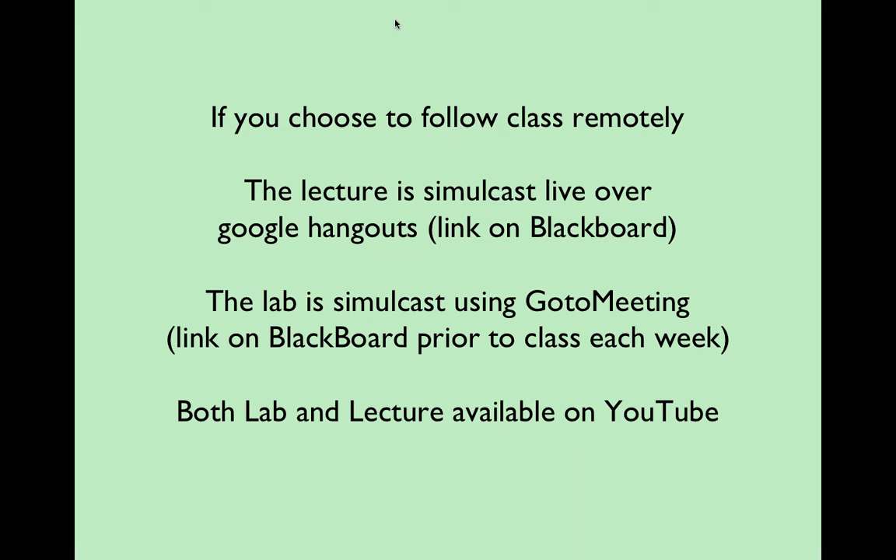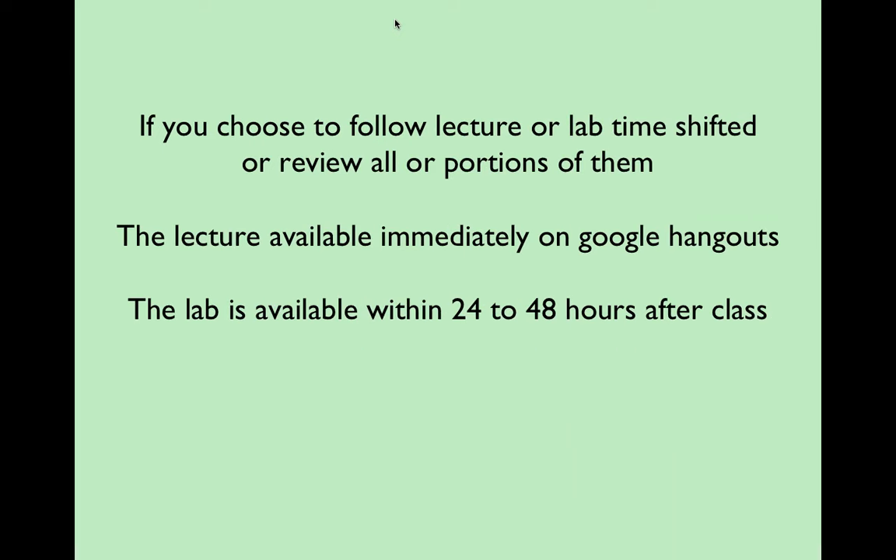The Google Hangouts or YouTube video that Levi creates for the lecture is available immediately as soon as class is over — in fact while class is going on. Because I'm using GoToMeeting for the lab, which I find more stable for running multiple pieces of software simultaneously, that takes a bit more time to convert and is generally available within 24 hours after the lab is finished. Both are available on YouTube. Typically we respond to emails within 24 to 48 hours.